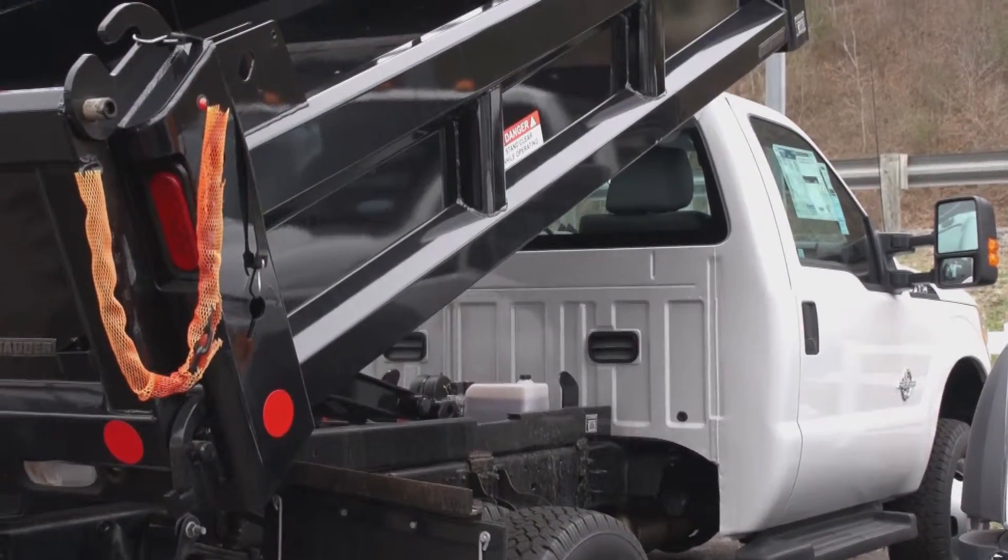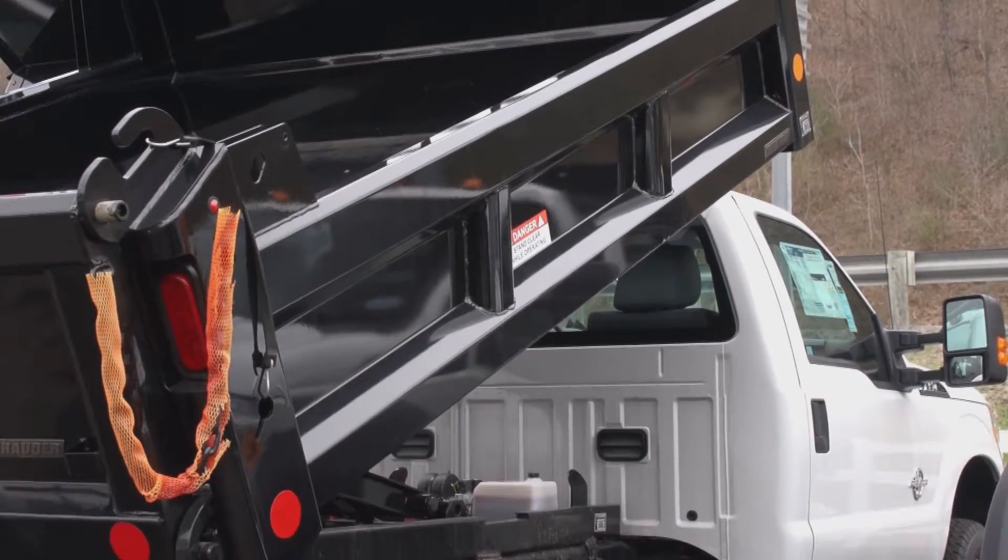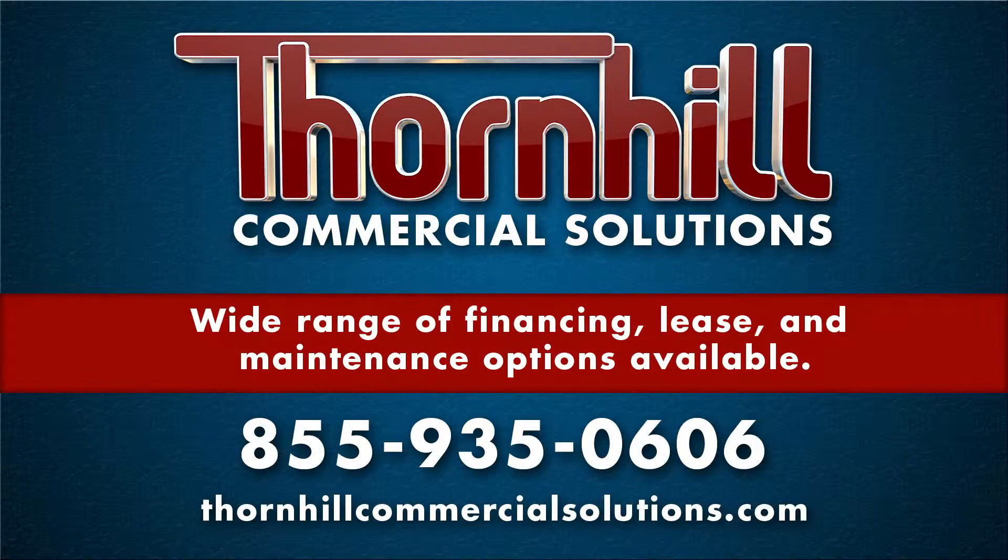Thornhill Commercial Solutions also features a trained staff of specialists, trained to present a wide array of financing, lease, and maintenance products to assist in making your next vehicle acquisition seamless and easy.